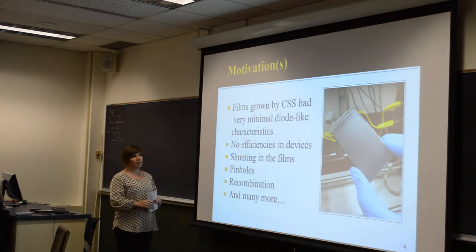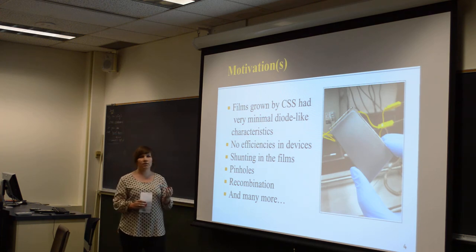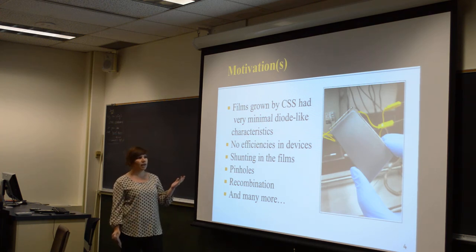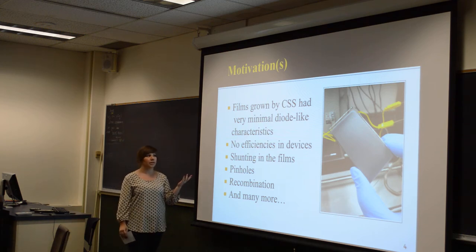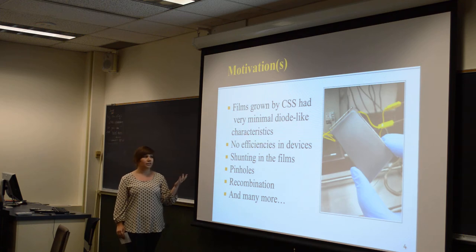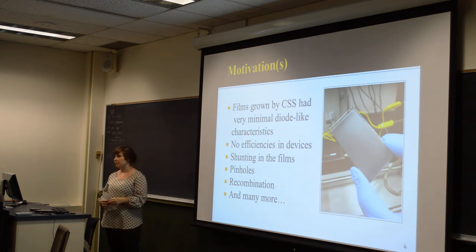My motivation overall is to get cells that have some efficiency. A lot of the devices I've made have had close to no diode-like characteristics. No efficiencies have been measured. There's a lot of shunting in the films, which I will explain later in the presentation. There have also been pinholes, recombination, and a lot of other problems with making these devices.